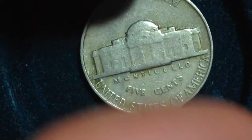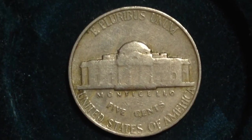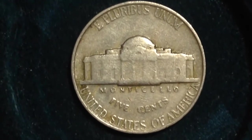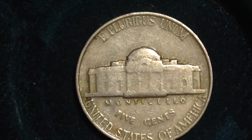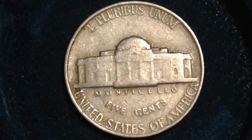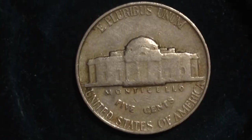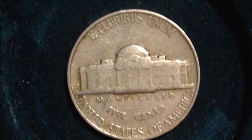I haven't shown you the back at all, but here's the back. Pretty standard for your Jefferson Nickel, anywhere issued between 1938 and 2003, so no point in dwelling on this back. You can take a look — let me know if you notice any errors, but I don't see any ones here.